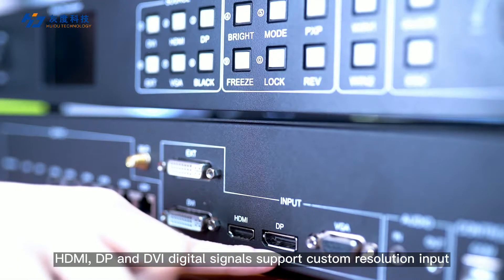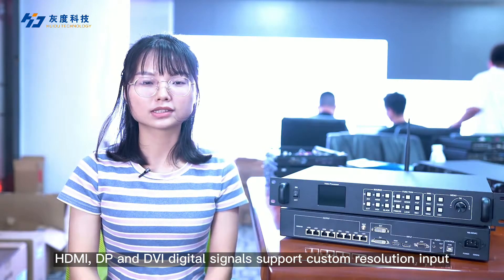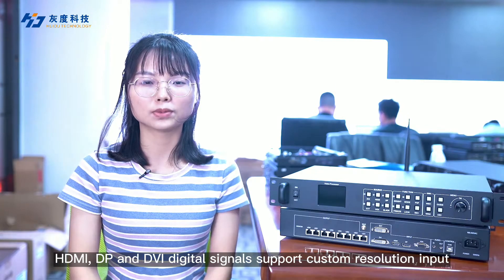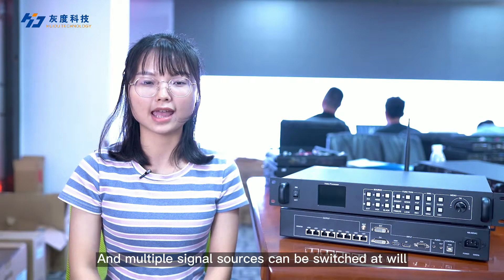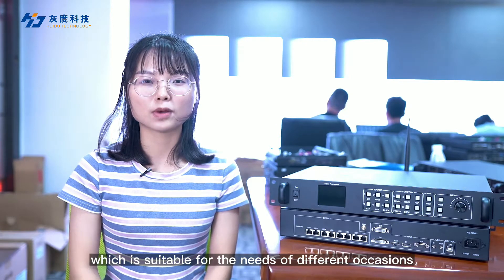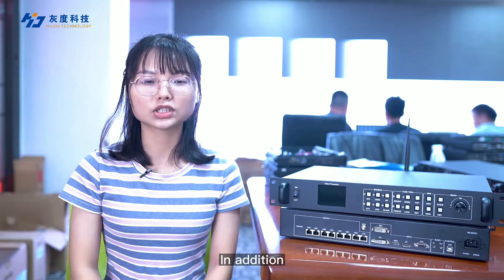HDMI, DP, and DVI digital signal support custom resolution input, and multiple signal sources can be switched as well, which is suitable for the needs of different applications.